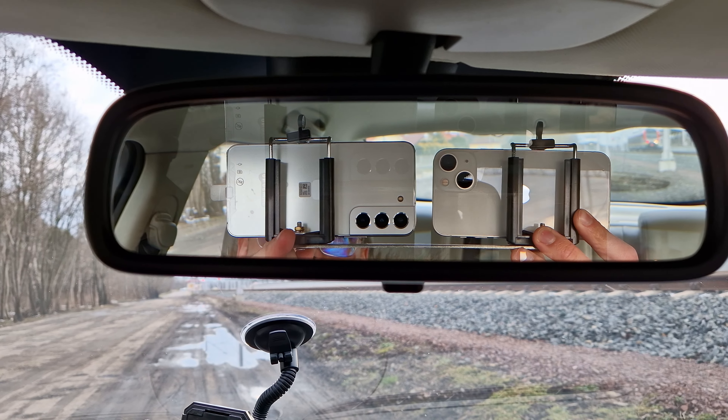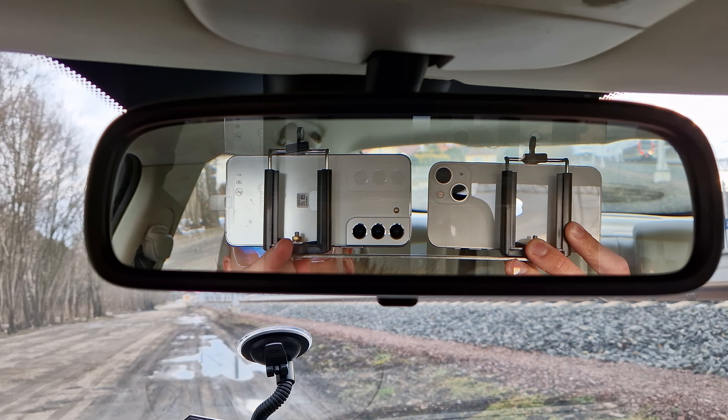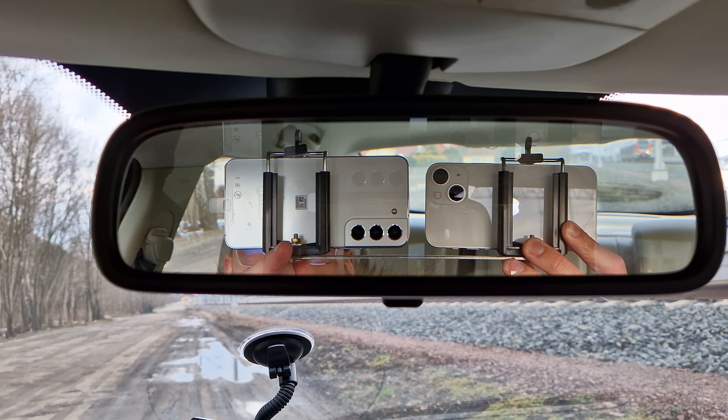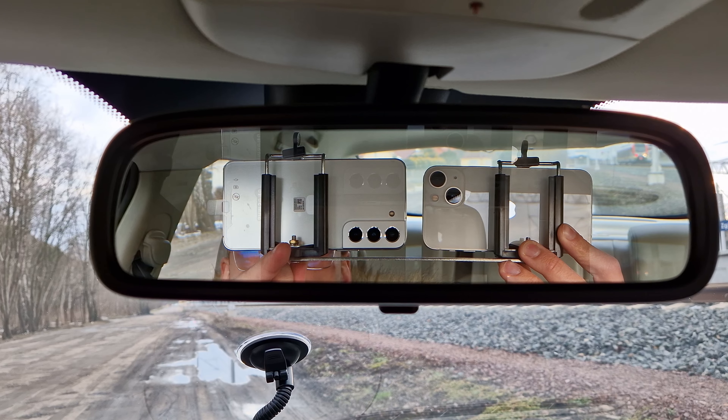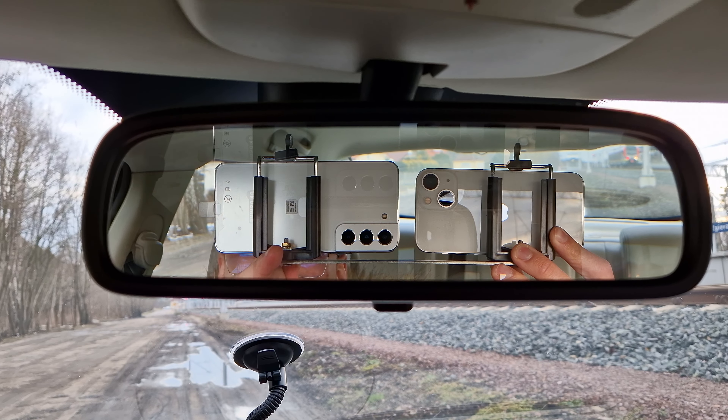Hey guys, it's mGalaxy and welcome to the camera comparison between the Samsung Galaxy S22 and the Apple iPhone 13. Without further ado, let's get straight into the comparison with my live coverage.